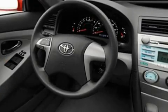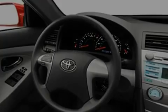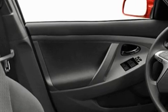Its top features include cruise control, a rear window defroster, a low tire pressure indicator, an anti-lock braking system, dual airbags, side impact door beams, rear seat child-proof door locks, and folding rear seats.